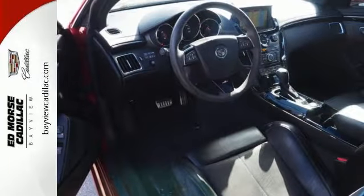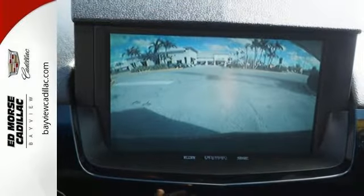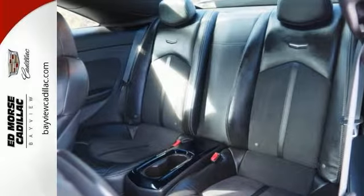It also has a four-wheel independent suspension, speed sensing steering, and stability and traction control for improved handling and control. This CTS is worth every minute of its test drive.